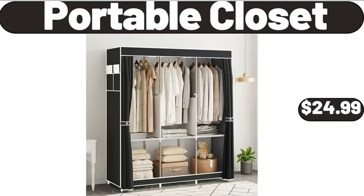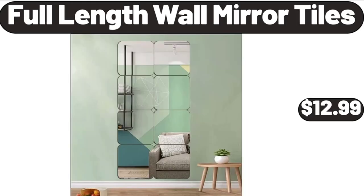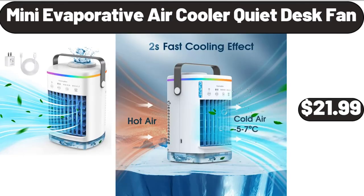Portable closet, $24.99. Full-length wall mirror tiles, $12.99. Mini evaporative air cooler quiet desk fan, $21.99.